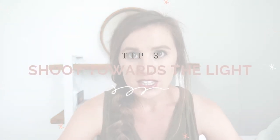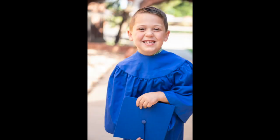Tip number three is to shoot towards the light. While you're in the shade, you want to have the light behind the people that you're photographing. Most of the time when moms put people in the shade, they put whatever is casting the shade behind the subject — the building behind them or the tree trunk behind them. Instead, I want you to put your subject beside whatever's casting the shade. That way, what's behind them is light, because it's a bright sunny day and we are in the shade — so there is light somewhere.